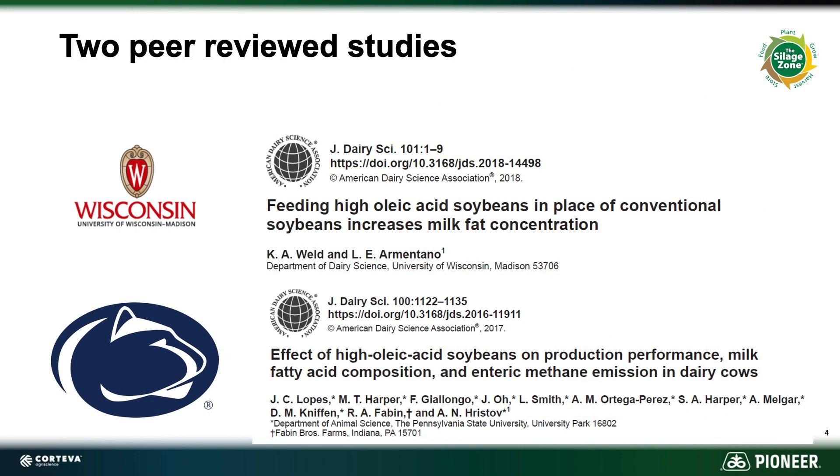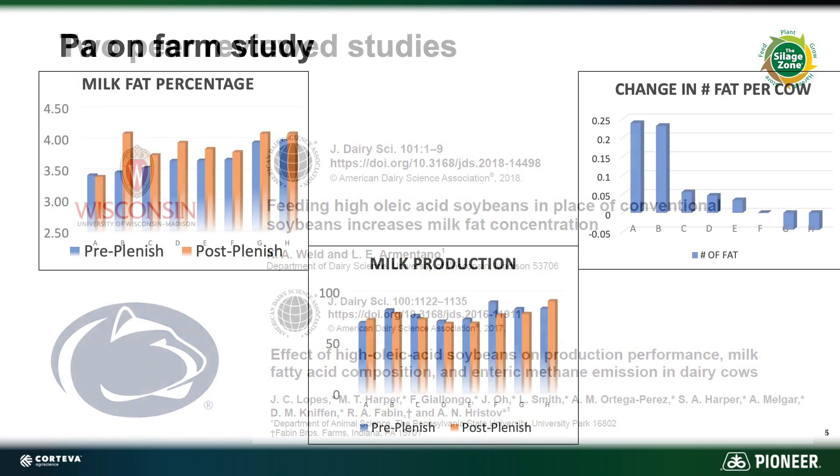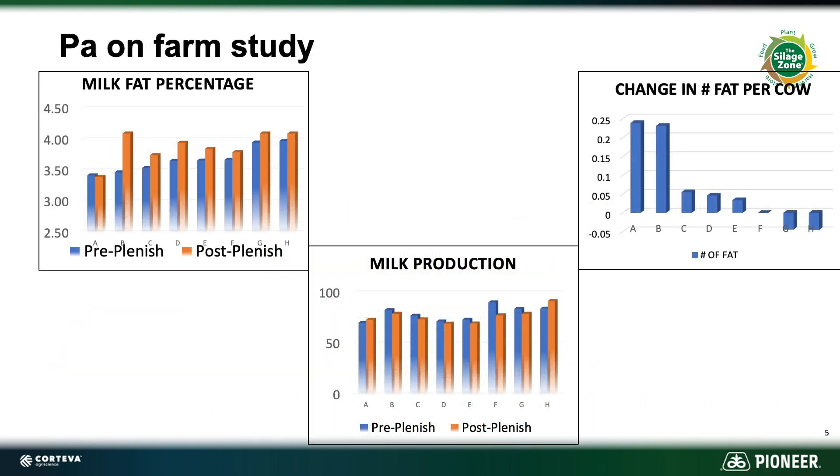Plenish has also been studied by two major universities — the University of Wisconsin and Penn State University. Both of these studies found that when feeding lactating dairy animals Plenish high oleic soybeans, there was an increase in milk fat. You can find more on this by researching these yourself. Pioneer also looked into this with an on-farm study in Pennsylvania, which also showed an increase in milk fat when feeding Plenish high oleic soybeans.